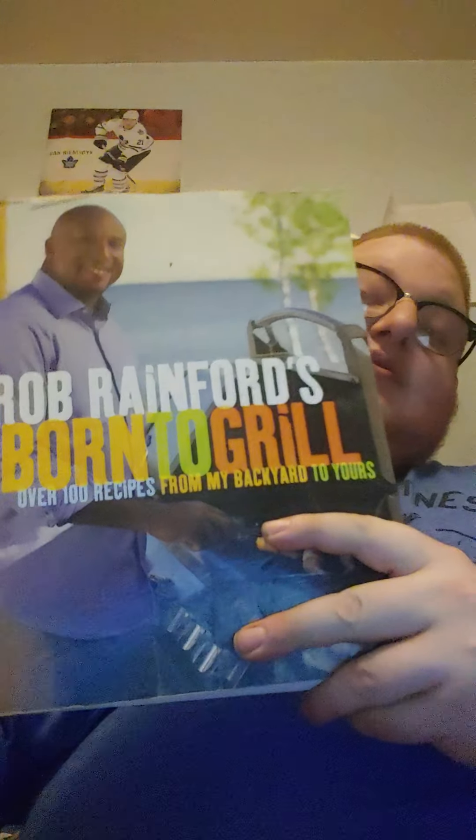Then we've got The Rub: Rainforest Winter Grill. This book is good for summer if you want to grill, to be honest.